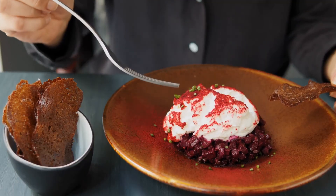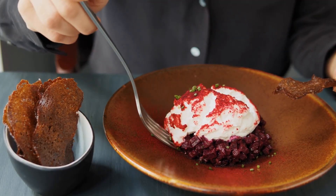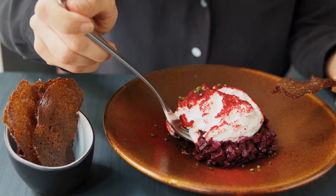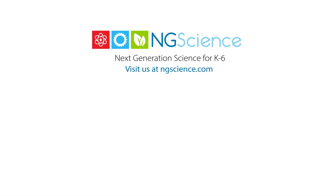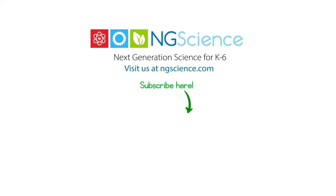I'm off to try some now. Thanks for learning and I'll see you next time. Don't forget to subscribe!